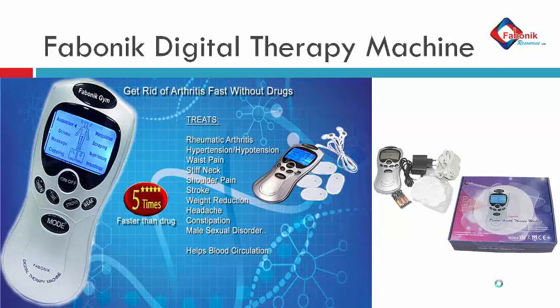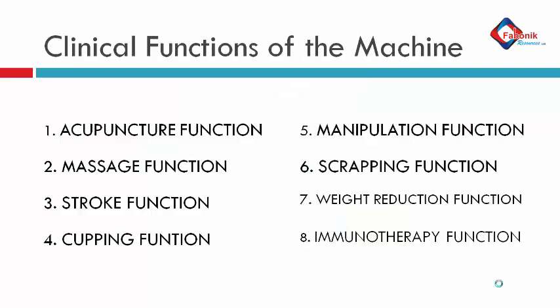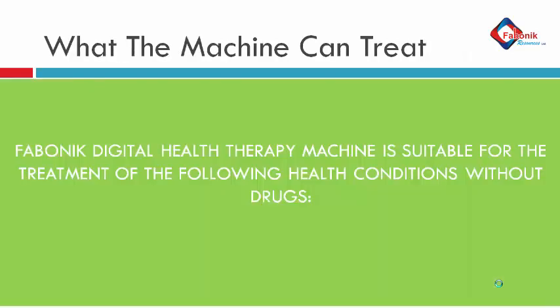It's handy, very effective and good to use. This machine has about eight clinical functions, namely: acupuncture, massage, stroke, coping, manipulation, scraping, weight reducing function, and immunotherapy function. Each of these functions treats different ailments in the body.